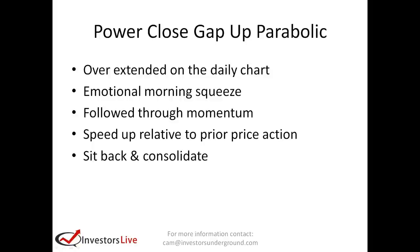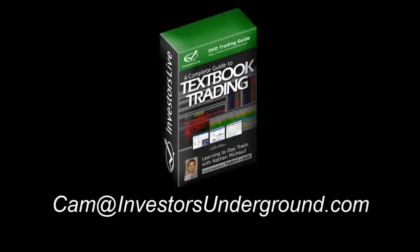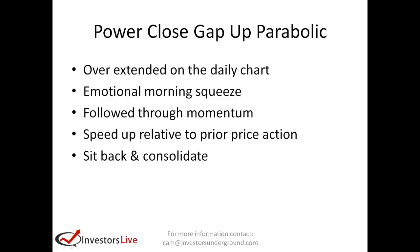In this segment, I want to focus on those charts that are just going straight up — not the consolidation type that might head higher, but the ones that have literally just gone straight up. I want to take advantage of that morning emotion. I call this a power close gap up parabolic.